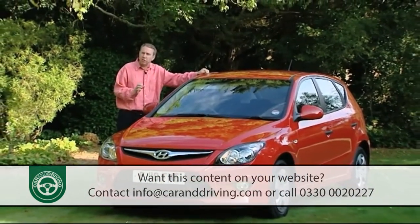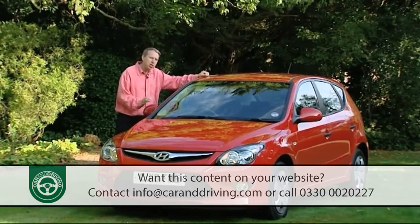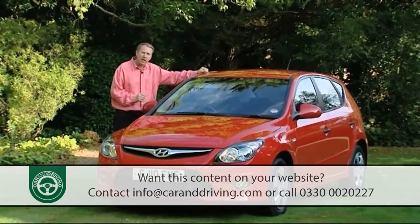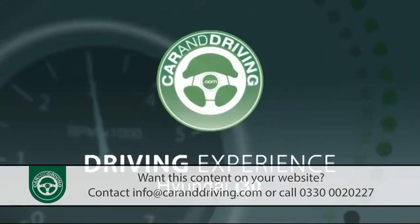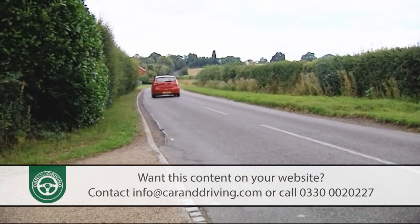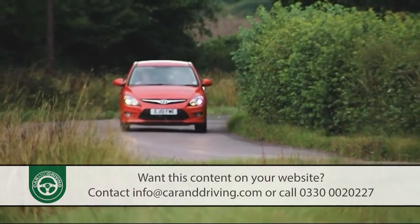But all of that quality was artfully hidden behind looks that suggested this to be just another unexceptional South Korean also-ran. For greater success in the Focus and Astra-dominated family hatchback sector, better packaging was required, and a minor facelift early in 2010 claimed to have delivered it in the form of the car we're looking at here.